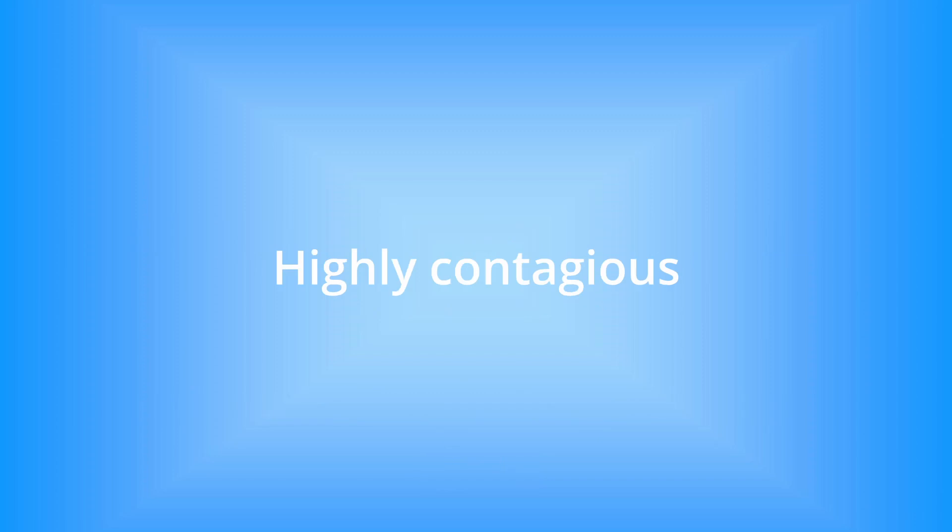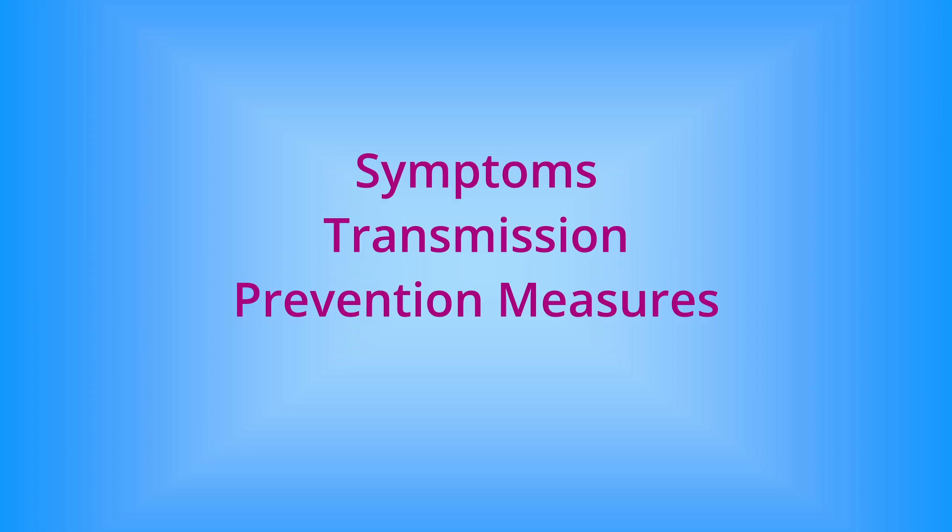MG is highly contagious and can spread like wildfire within a flock if not properly managed. Let's explore its symptoms, transmission, and essential prevention measures to keep your flock healthy.